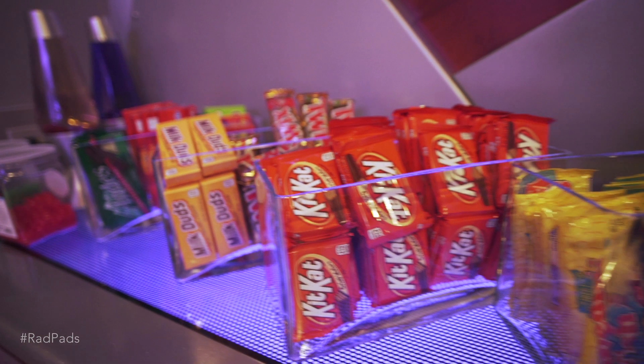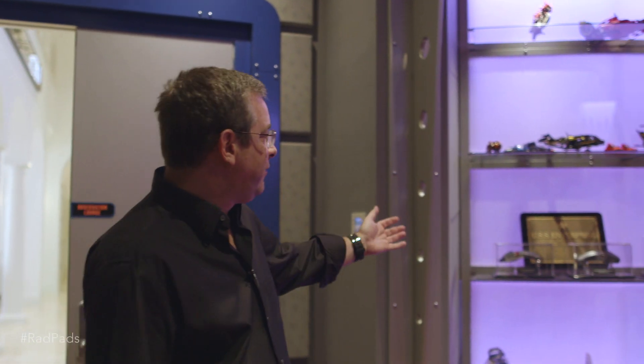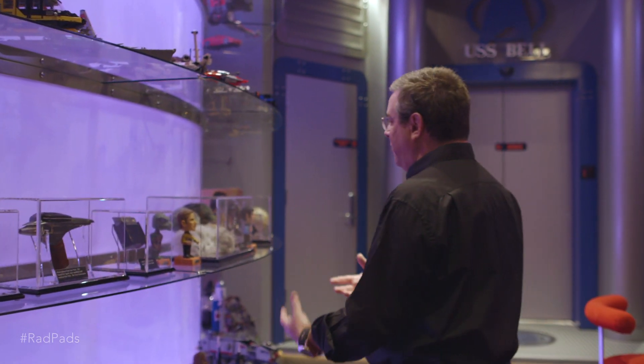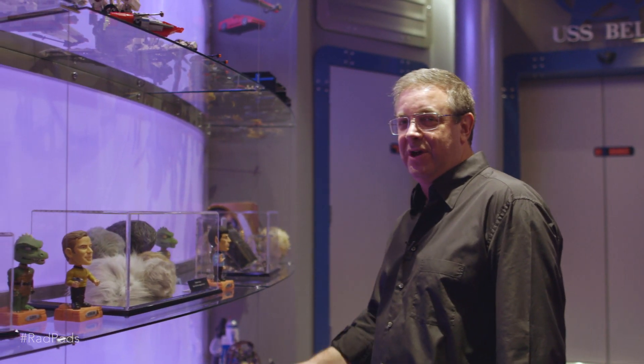This is what we call the ready room. It's the lobby for the theater, so we can get our candy, hang out before the movie, and it has all sorts of interesting memorabilia from some of the original Star Trek TV shows. One of my favorites is Leonard Nimoy's ears from the original Star Trek, and one of the most fun episodes was Trouble with Tribbles. Here are some of the original Tribbles from the original TV show.